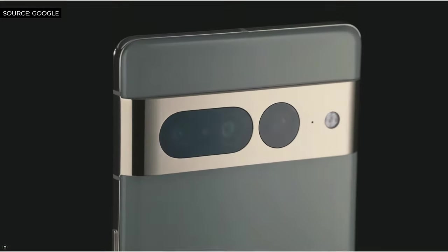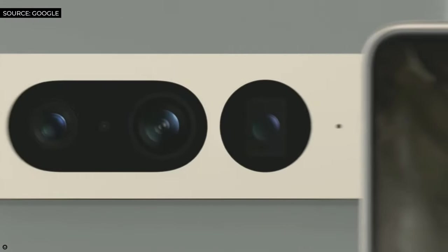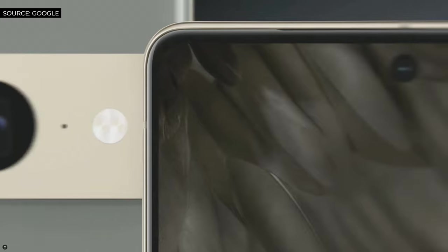Pixel 7 Pro has a triple rear camera system featuring upgraded telephoto and ultra-wide cameras. Its front-facing ultra-wide camera is great for low-light selfies, videos, and more.